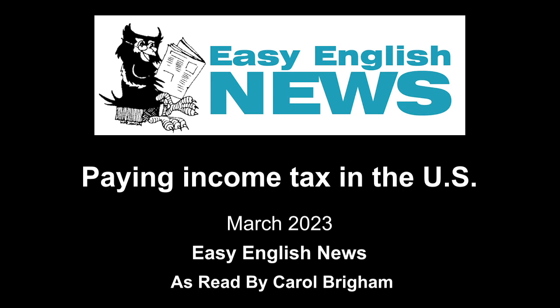What other income do you pay tax on? Taxpayers must report income from tips, rent, bank interest, business profits, pensions, unemployment insurance, lottery winnings, and alimony.